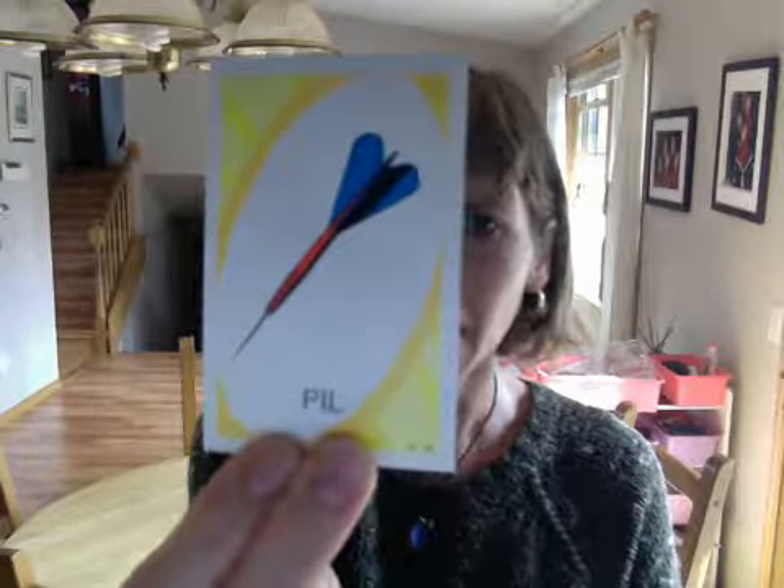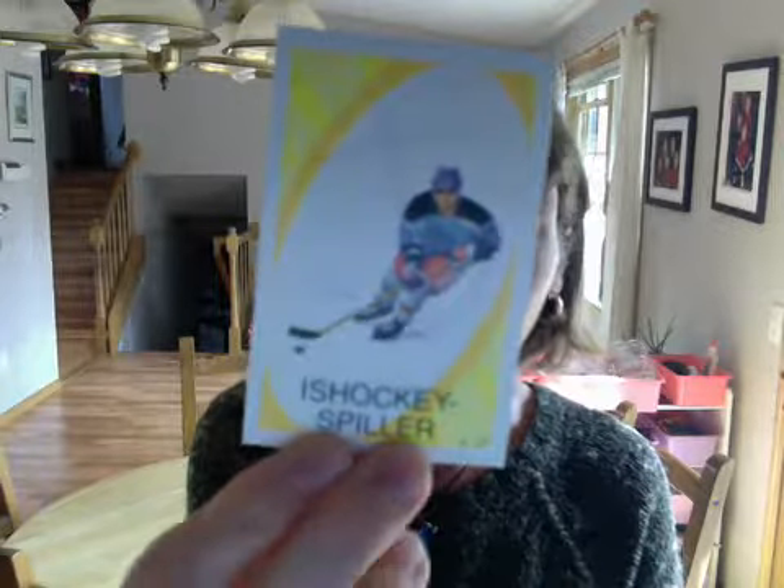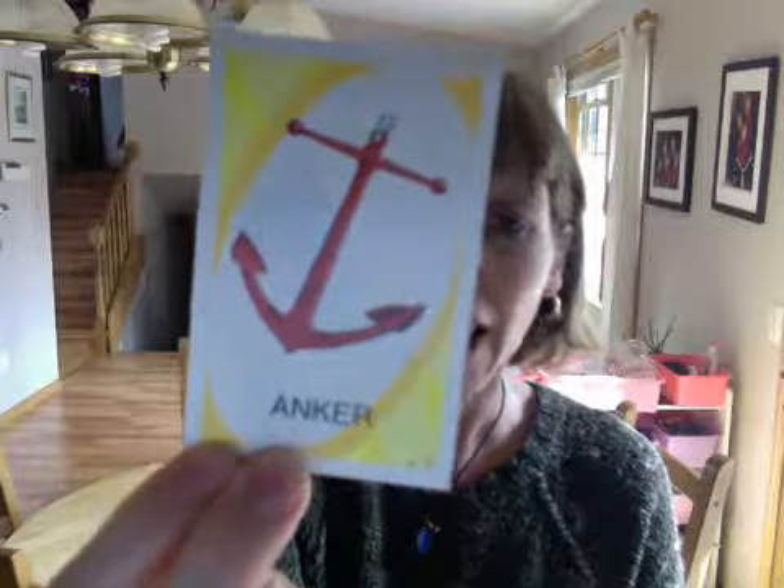peel — arrow. ice hockey spieler — ice hockey player. unkit — unkit.